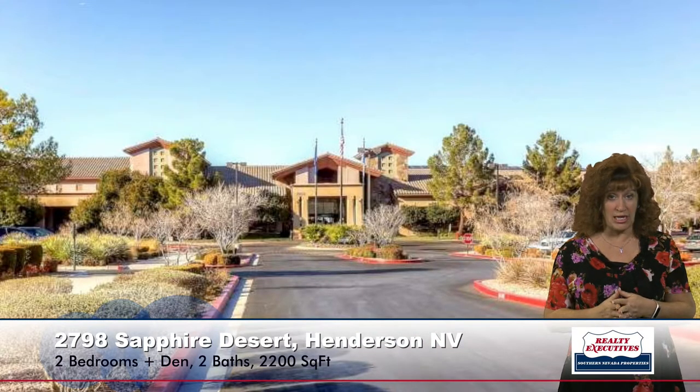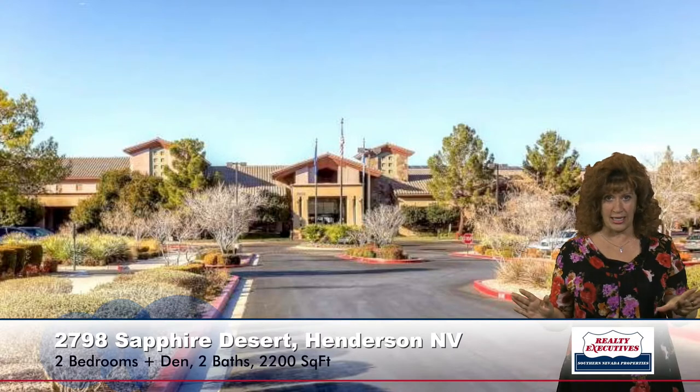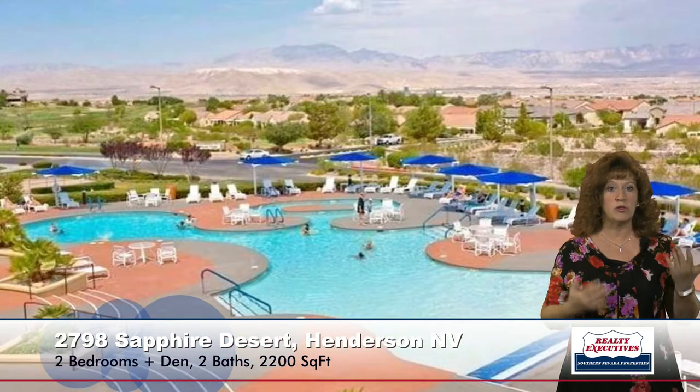Sun City Anthem is a 55-plus, age-restricted community with lots of amenities. It has three clubhouses, an indoor pool, outdoor pool and spa, bocce ball, tennis courts, pickleball, and beautiful indoor facilities with billiards and card rooms. There's also an amazing fitness facility.